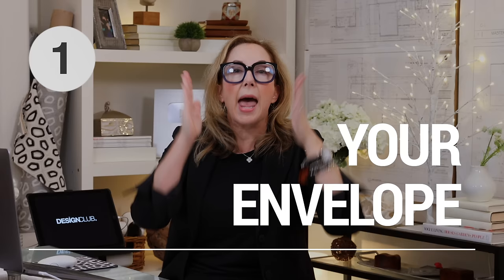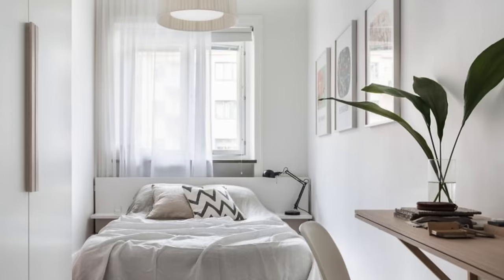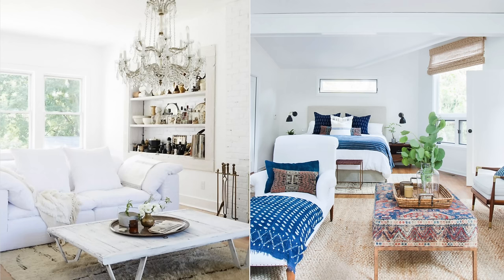My number one tip for all small spaces is you have to handle the envelope — the floors, the walls, the ceiling, everything. You want to keep it all the same: walls, ceilings, doors, trim, floors. On walls, trim, and ceilings, paint them all the same color. You can go light or dark, but aim for the extreme ends of the light reflectance value so those walls pop out as best they can. Because you do the trim and doors the same, there are no lines to break anything up.